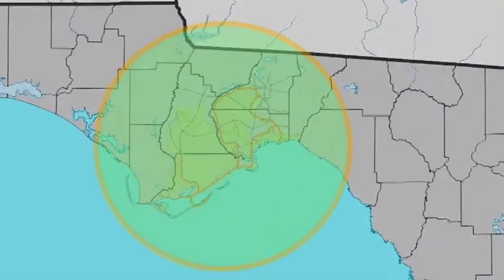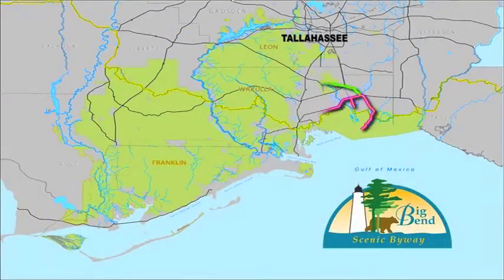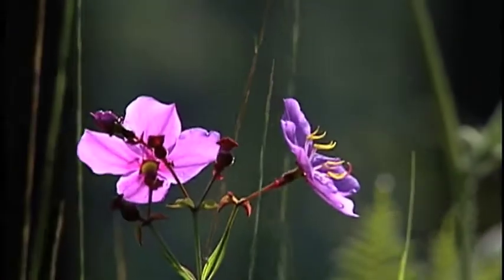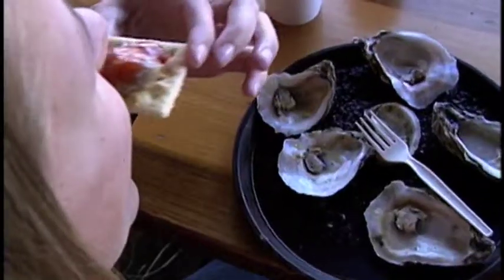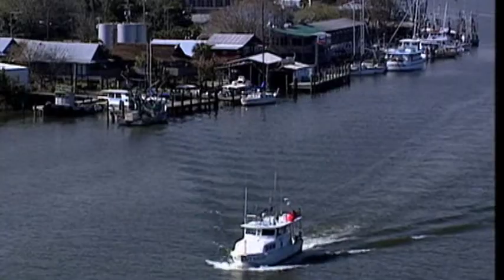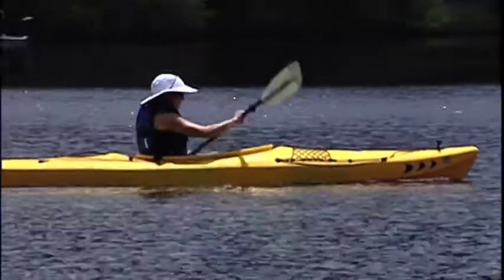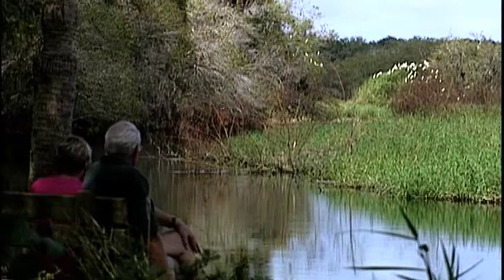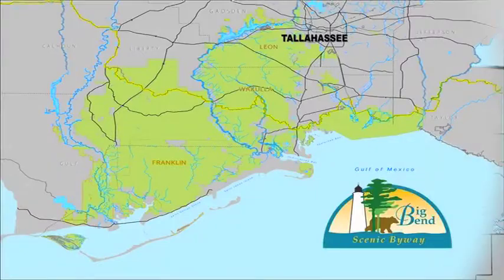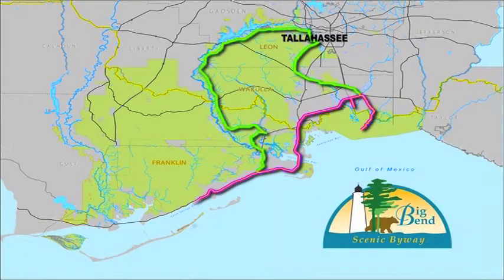The Big Bend Scenic Byway will transport you to a different time and place through its wildlife, waterways, woods, and way of life. From fire forests filled with wildlife to oyster houses for the hungry traveler, the Big Bend Scenic Byway offers something for every visitor. Historic towns, historic waterways, and nature's own history just waiting for you. North Florida's Big Bend Scenic Byway — explore the undiscovered.